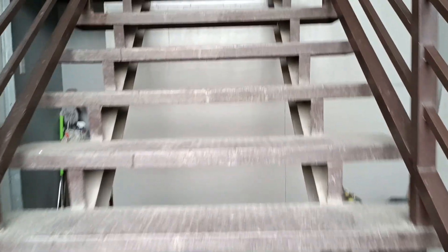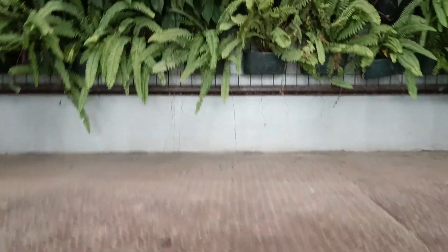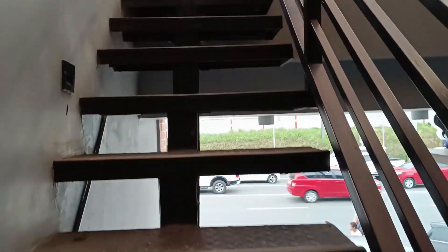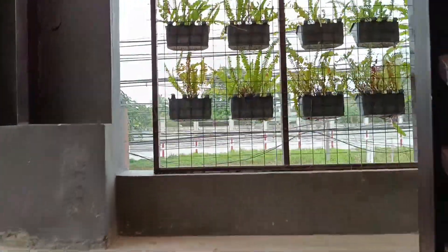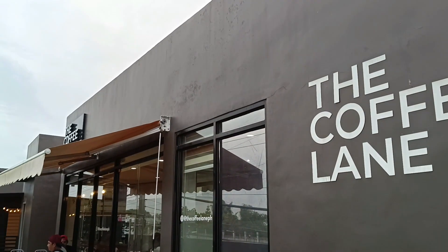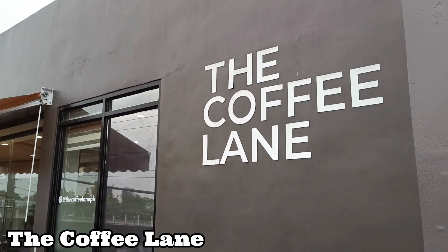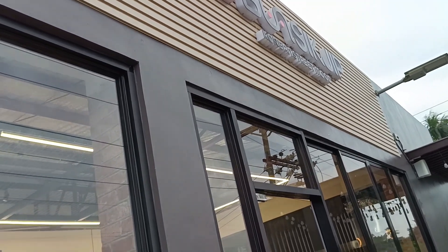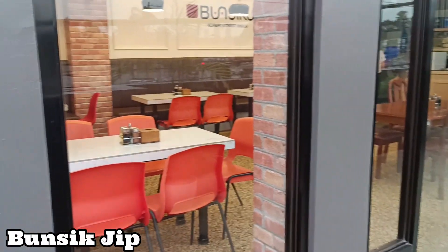Now let's head to the second floor. Here they have Coffee Lane — another coffee shop, more spacious. And last but not the least, Bunsik Jip — a restaurant that serves Korean street foods.